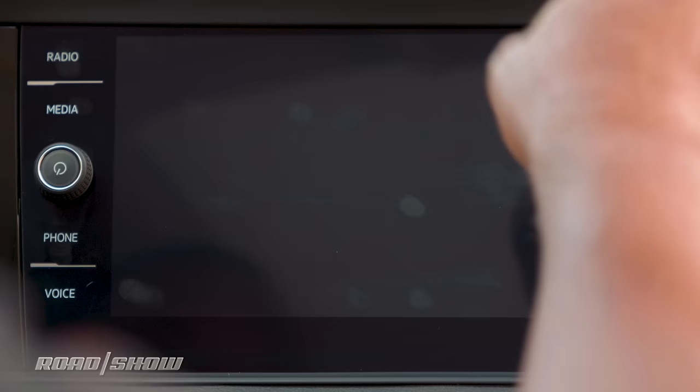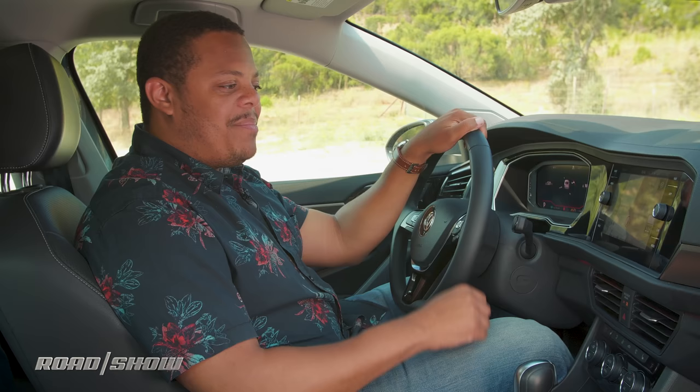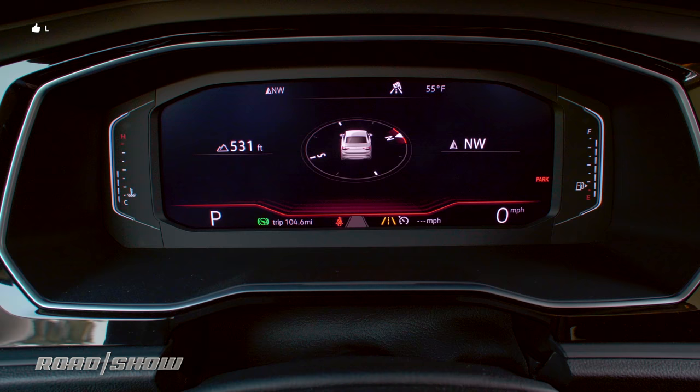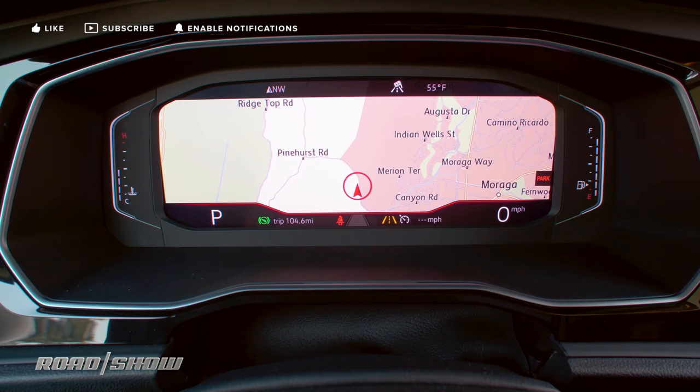Popping over into the navigation system, the maps are pretty good looking — a bit low resolution compared to the rest of the system, but they get the job done. One cool thing is that you can push a button and pop the maps over into the digital cockpit instrument cluster. That's an option at lower trim levels, but standard here on the SEL Premium.